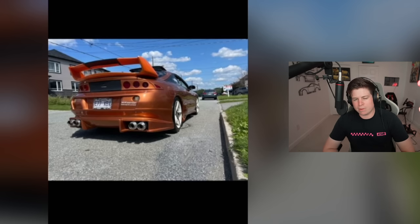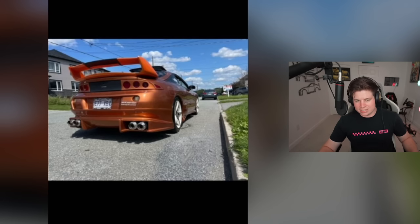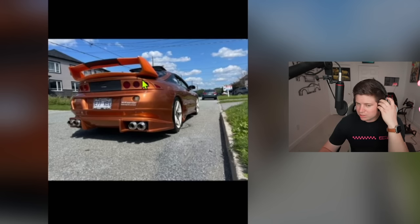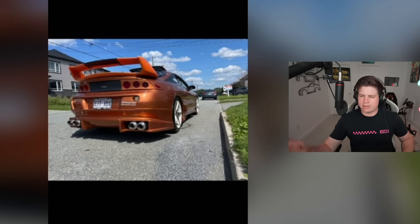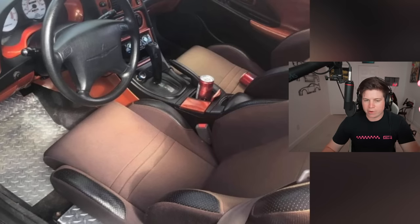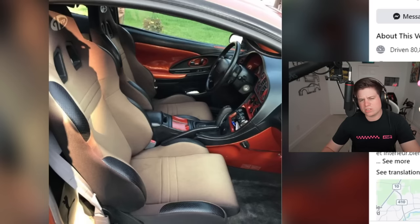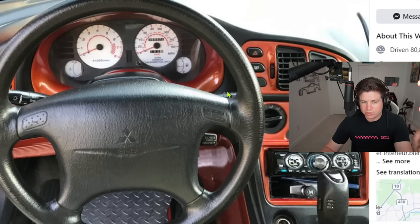He's got quad exhaust tips — four barrels for four cylinders — that's a bit much. And the taillights have those covers I've never been a fan of. But honestly I can't hate too much because it's a very clean example of a '99 Eclipse. The interior, though they took a rattle can to it, is tastefully done — no TVs in the headrests, he's got buckets, a little paint matching here and there.